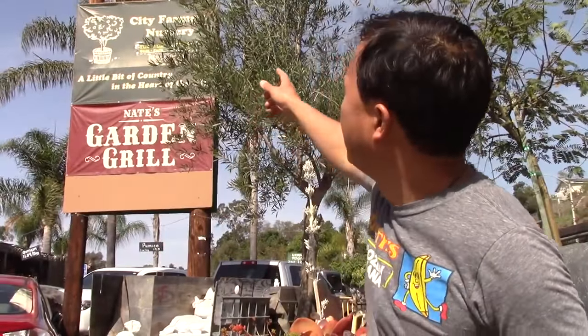Where I'm at today is City Farmers Nursery. This is basically a little bit of the country in the city. You'll learn why they say that when you see some of the farm animals, including a little miniature cow, goats, chickens, turkeys, and turtles. This is truly a destination farm and one of the coolest, most interesting nurseries I've actually visited.